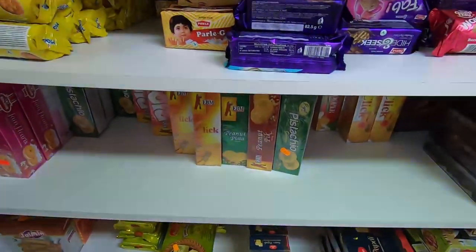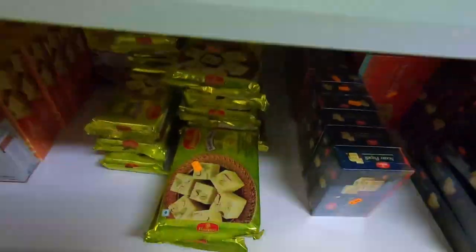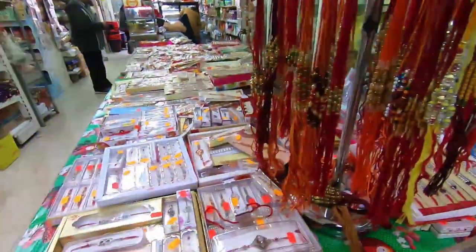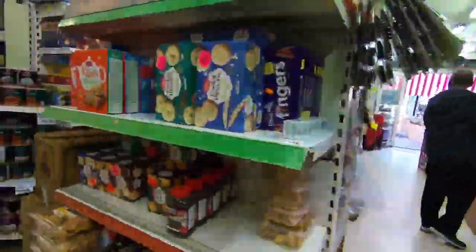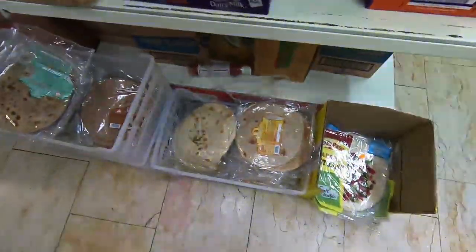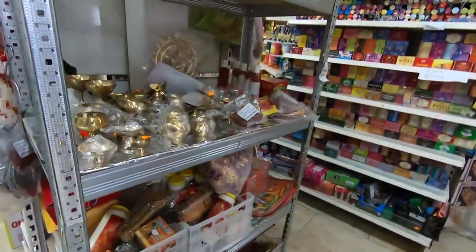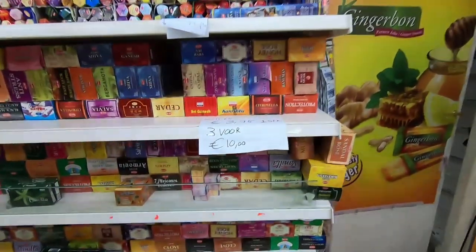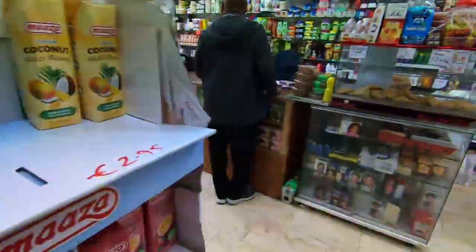Amritsari kulcha — all these are 2 to 3 euros. You get 5 parathas for 2 to 2.50 euros. Sonpapdi, all the biscuits — Good Day Britannia, Good Day, Parle-G, Monaco — around 3.95 euros for 300 to 500 grams. Rakhis are also available since Raksha Bandhan is coming up, for 3 to 5 euros. More biscuits, some rotis with a 2-day expiry — also sold here, very expensive. They also have puja products: incense sticks, agarbattis, and all puja items if you want to do any worship at home.